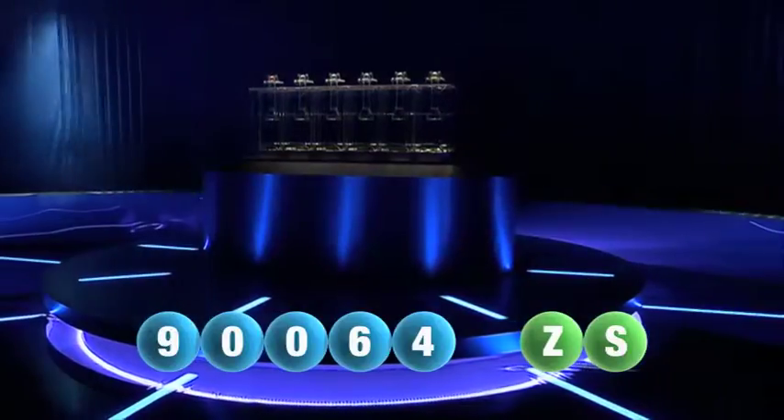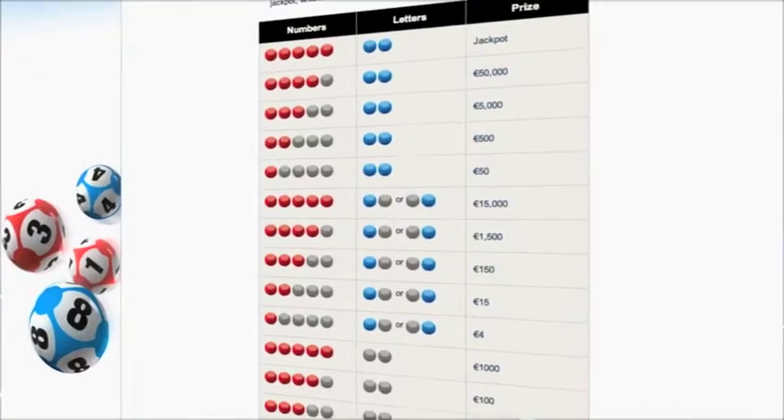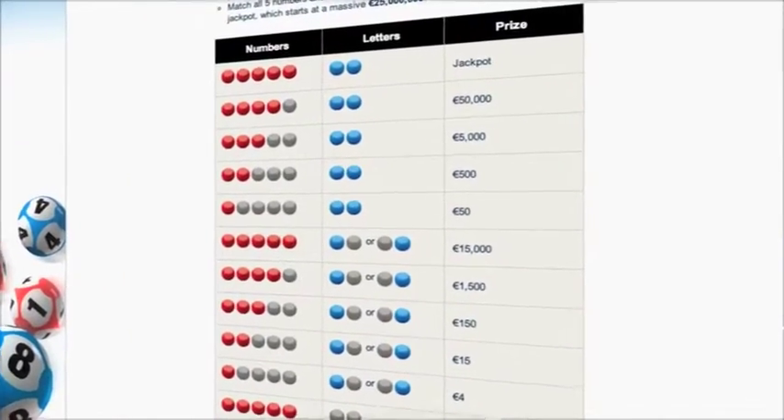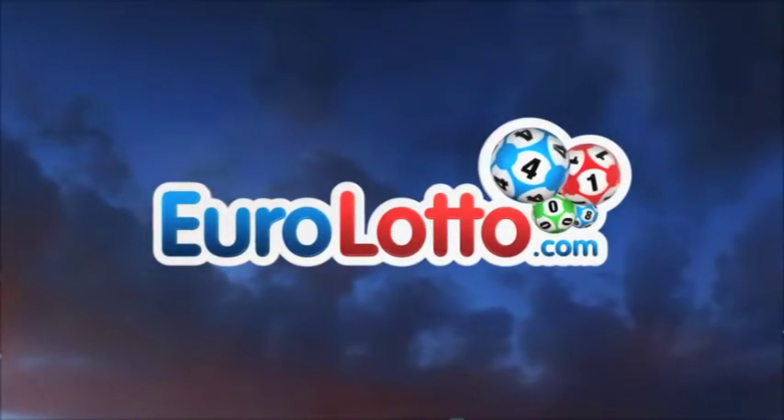Here at EuroLotto you have 15 different ways of winning. The jackpot is the highest prize and it's never less than 25 million euro. Go to EuroLotto.com every day at 8 o'clock CET to see if you have won.